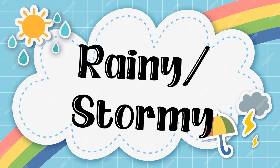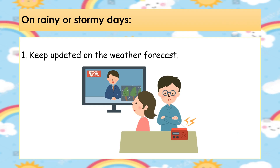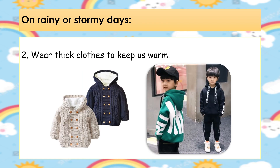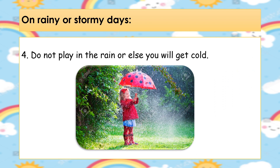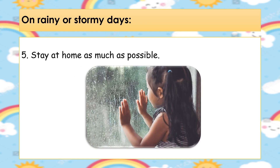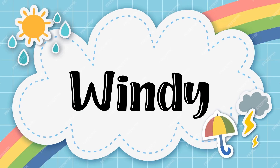Safety and precautionary measures during rainy and stormy days. 1. Keep updated on the weather forecast. 2. Wear thick clothes to keep us warm. 3. Use a raincoat, rain boots, or umbrella when going outside. 4. Do not play in the rain or else you will get cold. 5. Stay at home as much as possible. 6. Turn off electricity in case of flooding.